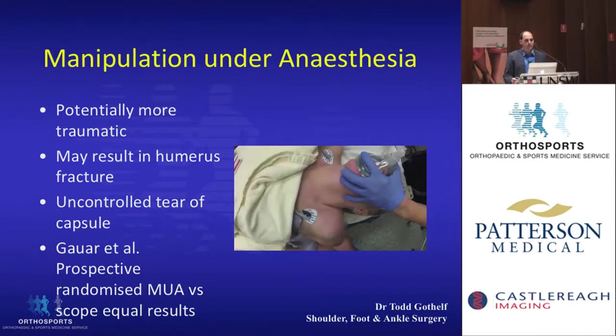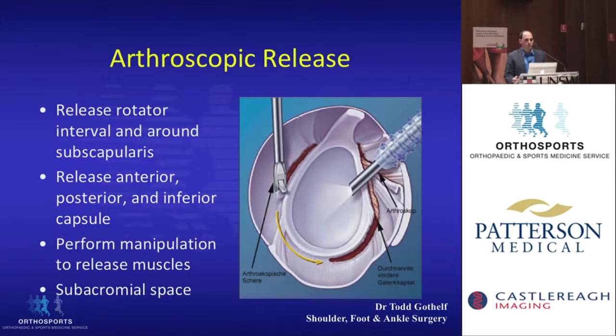Despite this, there are prospective studies that show that manipulation is quite similar in outcome to arthroscopic approaches. When we do an arthroscopic release, we're basically doing a controlled tear of the capsule — using arthroscopy, we release the capsule circumferentially, and then after this is released, we manipulate the shoulder.